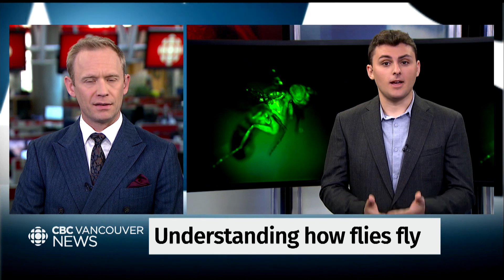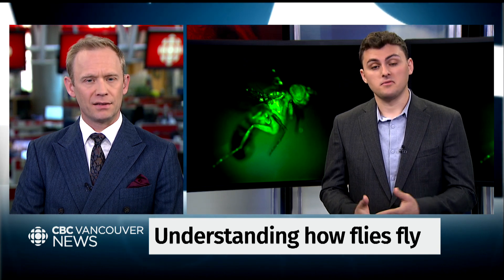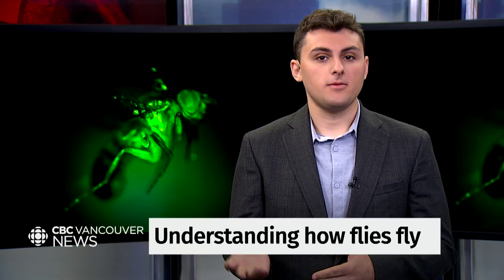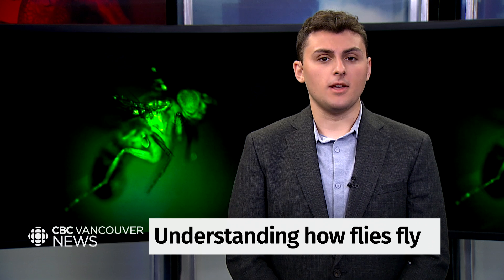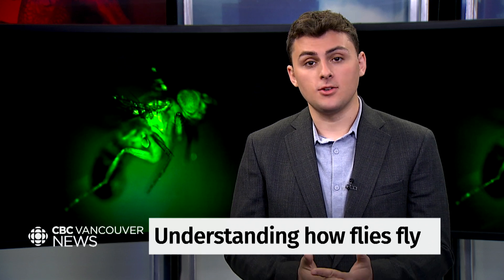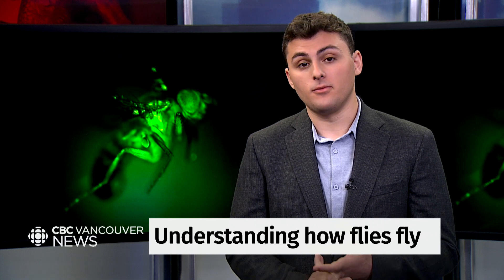It seems like it should be straightforward, right? A fly flaps its wings fast enough and it lifts off. Easy peasy. But as you'll know if you've ever tried to hit one with a fly swatter, flies are capable of some pretty incredible aerial acrobatics. When it comes to agility in the air, no bird or bat can compete with a fruit fly.